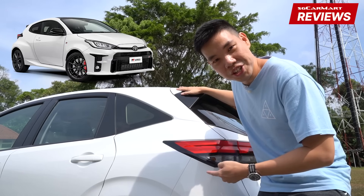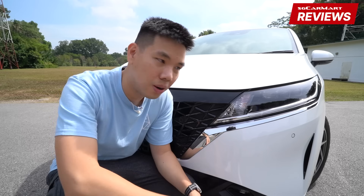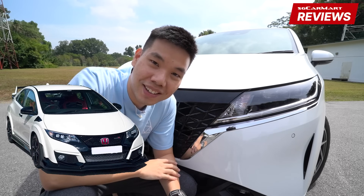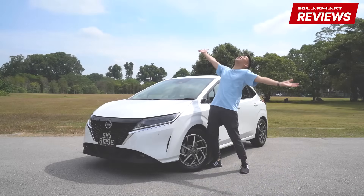Is this the GR Yaris? Or is this the FK2 Type R? No! It's the new Nissan Note E-Power!